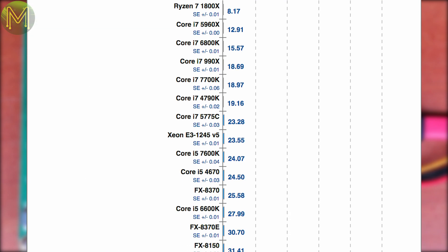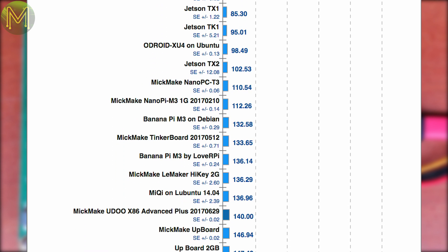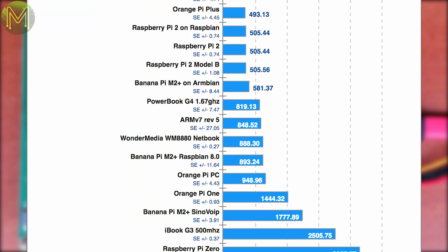Things changed a little when running the C-Ray benchmark, which is a good indication of floating point performance. This test also can run purely from L1 cache. No surprise, the RISC based architecture does well here.